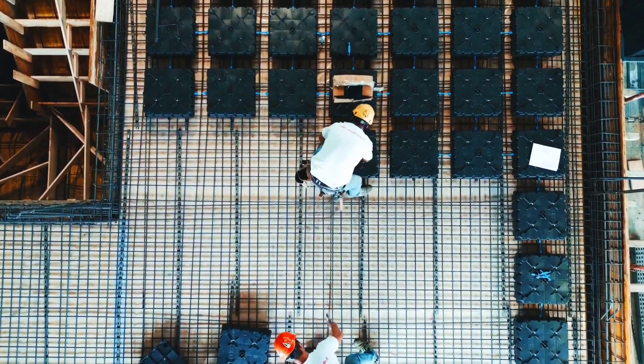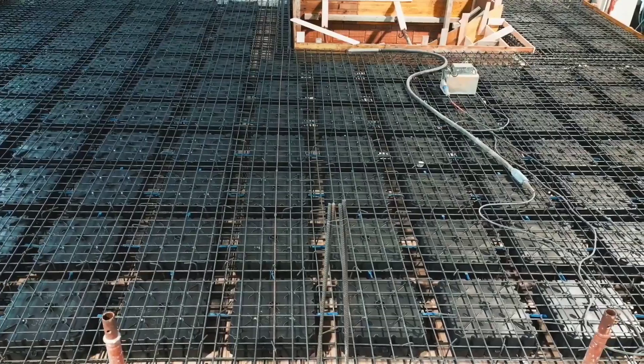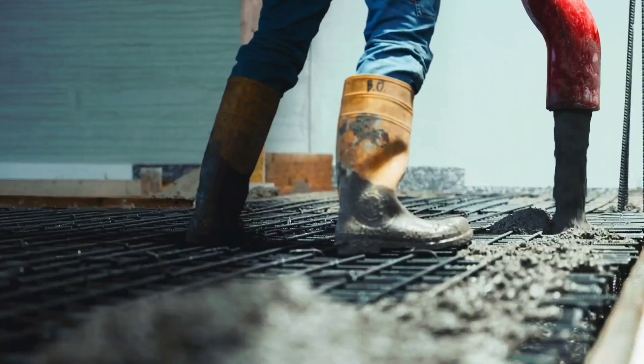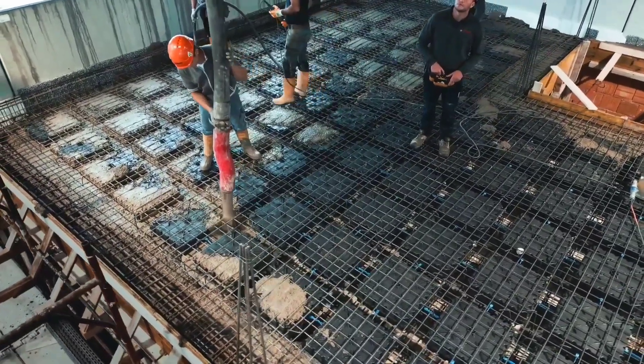With just a team of two, carrying and laying the modules becomes a straightforward task. Moreover, the finished floor using Subpro is approximately 40% lighter compared to a traditional floor, offering both efficiency and durability.